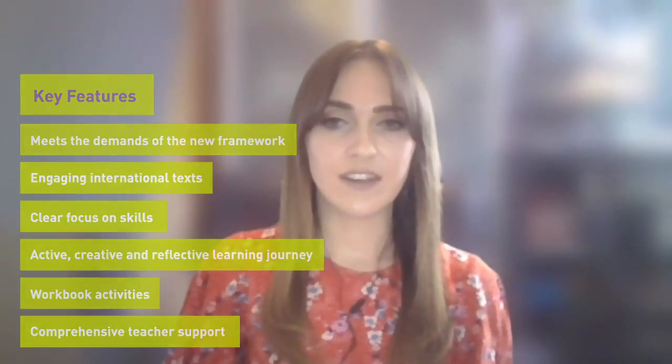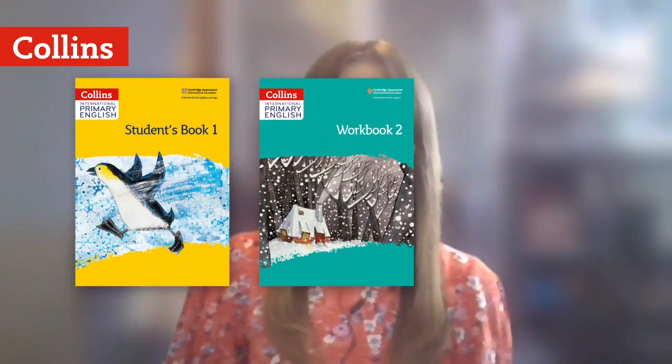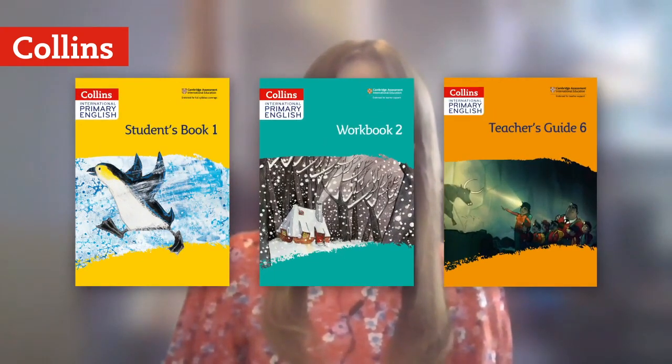So let's move on to take a look at the components of the course. Collins International Primary English comprises six stages corresponding to the six class stages of primary teaching. For each stage we provide three books: a student's book, a workbook and a teacher's guide. As part of the teacher's guide we also offer an accompanying downloadable resource with worksheets, PowerPoints and audio files.